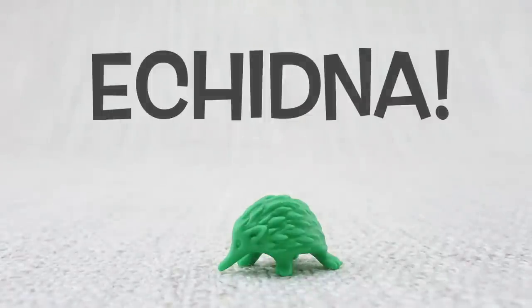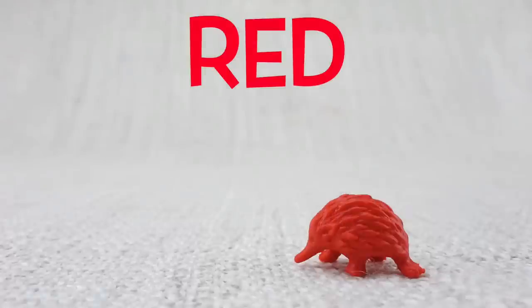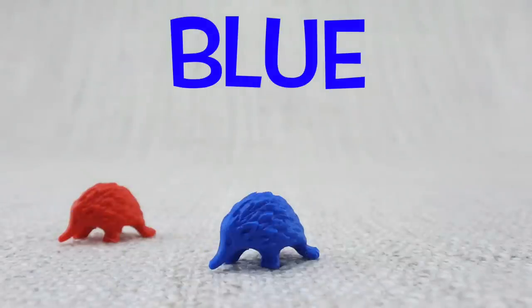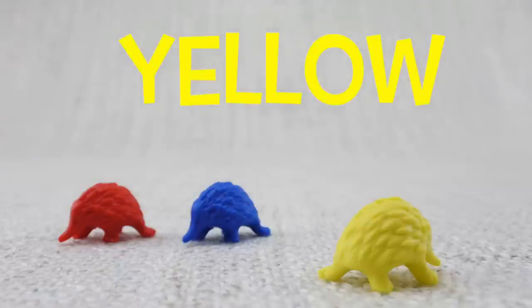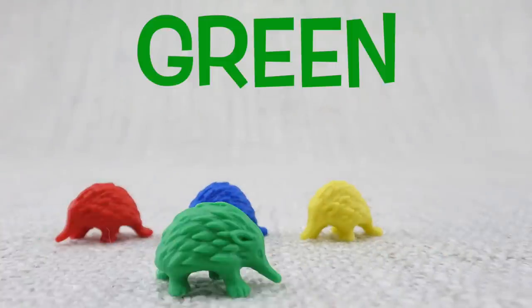This is an echidna. Echidnas are covered in spikes — ouch! Here is a red echidna. Here is a blue echidna. Here is a yellow echidna. Here is a green echidna.